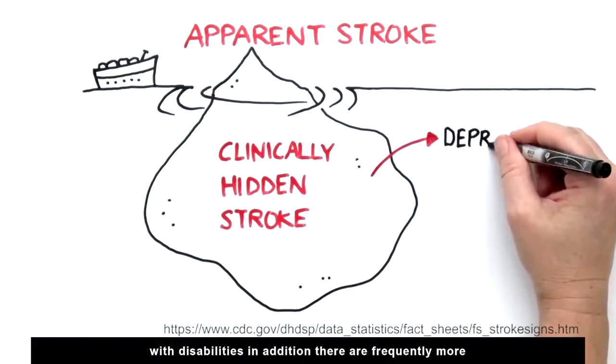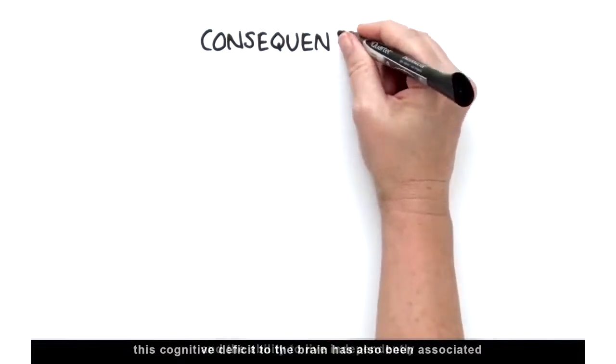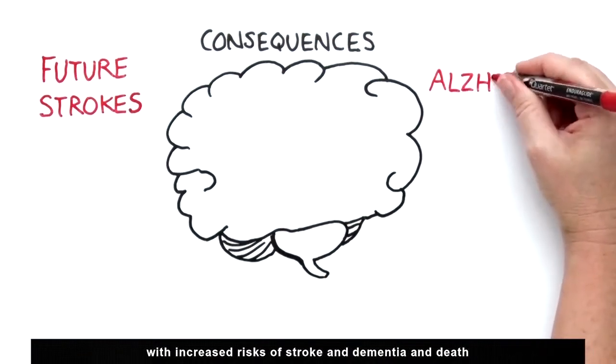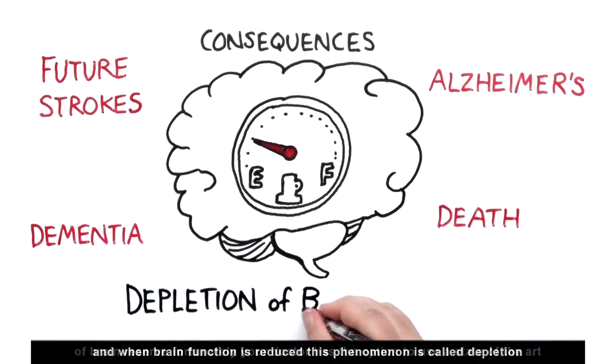In addition, there are frequently more subtle changes that impair cognitive functions and the ability to live independently. This cognitive deficit to the brain has also been associated with increased risks of strokes, dementia and death. And when brain function is reduced, this phenomenon is called depletion of brain reserve.